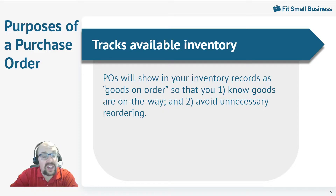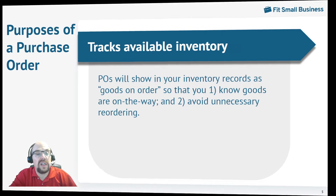You will need software that can actually incorporate purchase orders. QuickBooks Online — you'll need the Plus edition — is very good for this. I will throw a link in the description for 50% off for three months if you'd like to give QuickBooks Online a try.